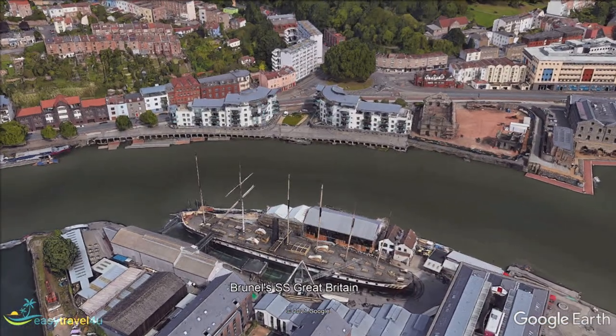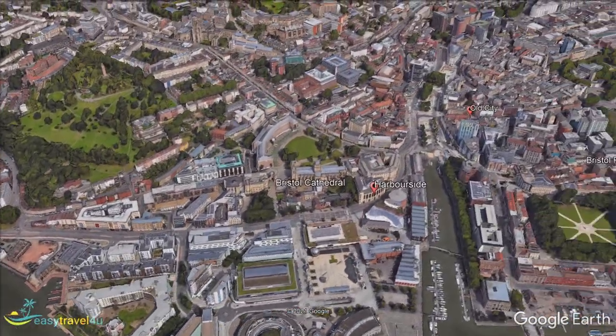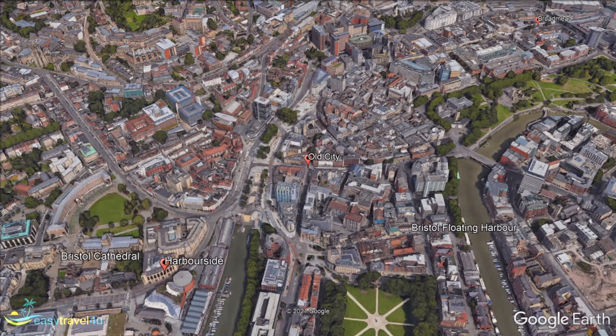Bristol Old City is, as you might expect, one of the most historic neighbourhoods in Bristol. Lovers of historical architecture will enjoy wandering the lanes and back streets lined with buildings constructed throughout the various eras since Bristol's founding. Meanwhile, those who prefer indulging in modern culture and hospitality will find plenty of quirky shops and cafes to keep them entertained.